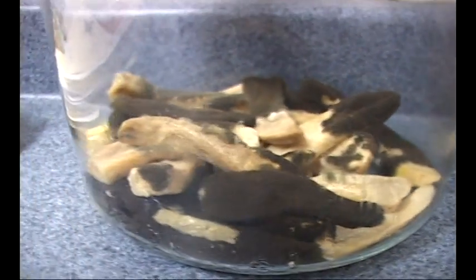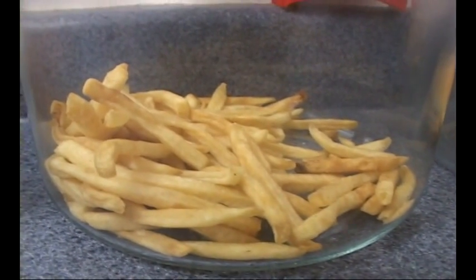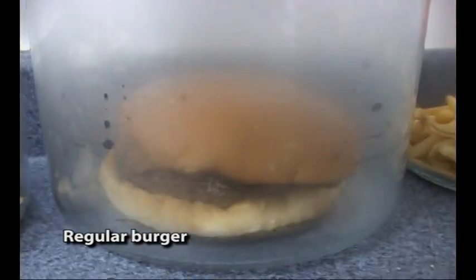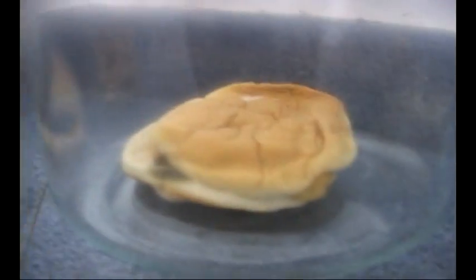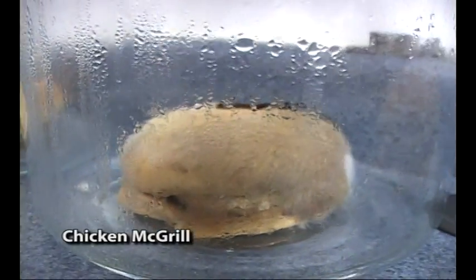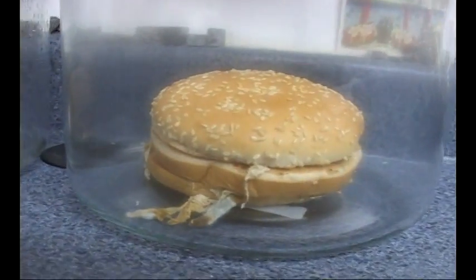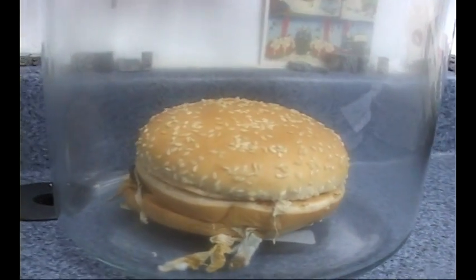Two weeks — french fries from a regular restaurant. Two weeks — french fries from a McDonald's restaurant. Two weeks — there's a sweaty, moldy burger in there. That burger's all moldy. The filet-o-fish is just starting to mold. That's some kind of cheeseburger. And the Big Mac — still nothing. The Big Mac hasn't even started to mold yet.